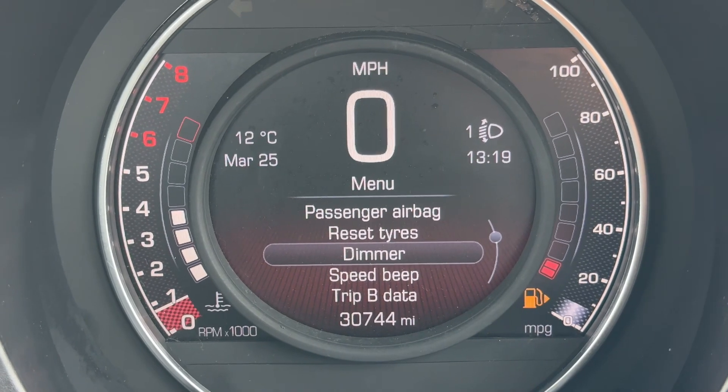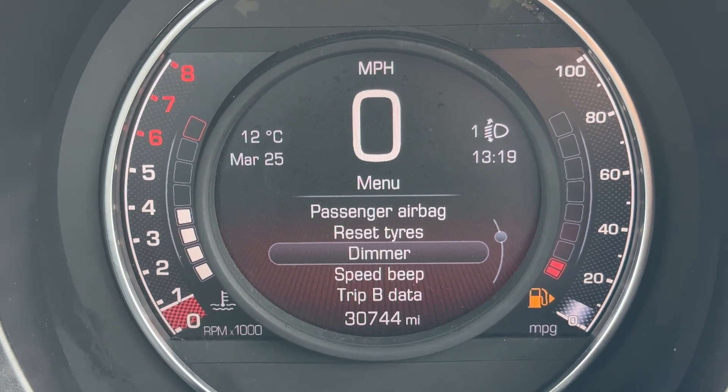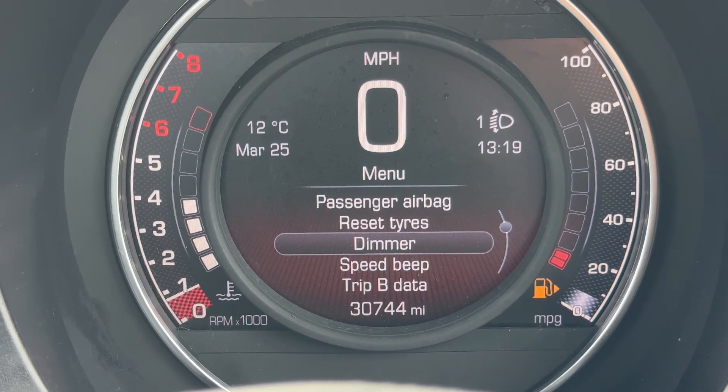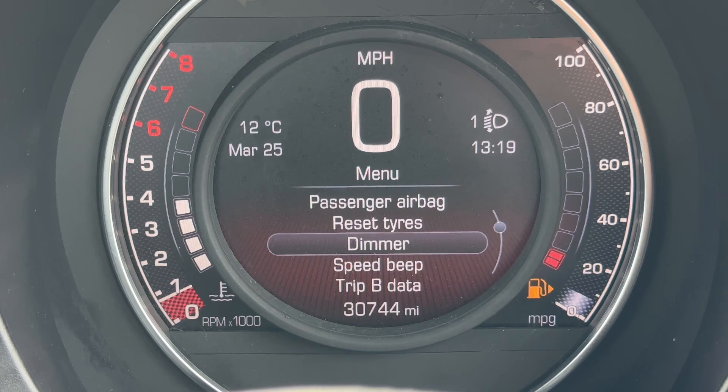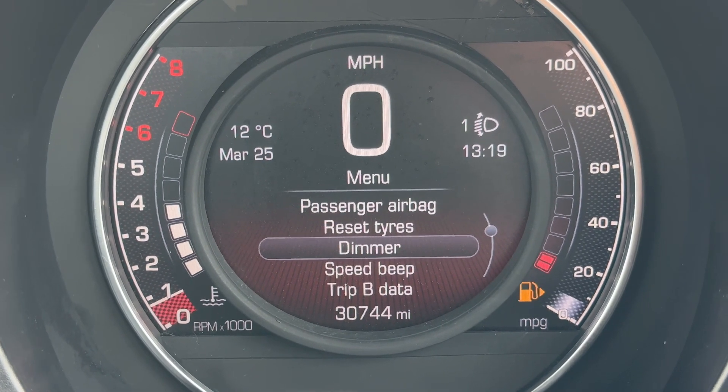Now that we're inside the car, we're going to start with the dials. Over on the far left hand side we have the rev counter, then the coolant temperature gauge, the digital readout for the speedometer in the center along with the total miles for this car — they are 30,744 — and over on the right hand side we have the fuel gauge for the car.